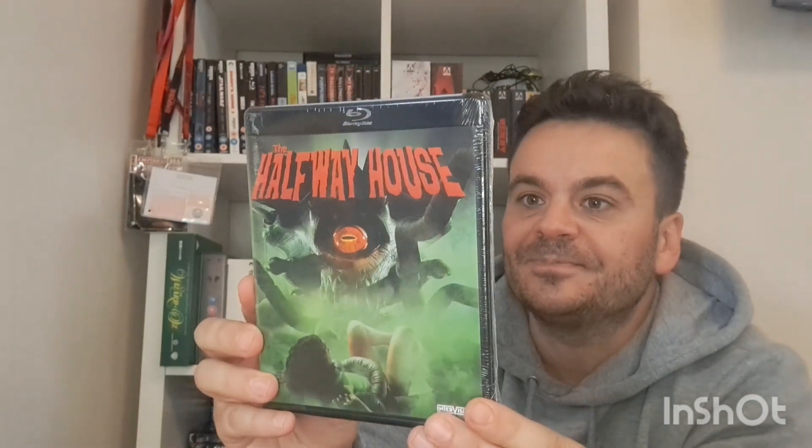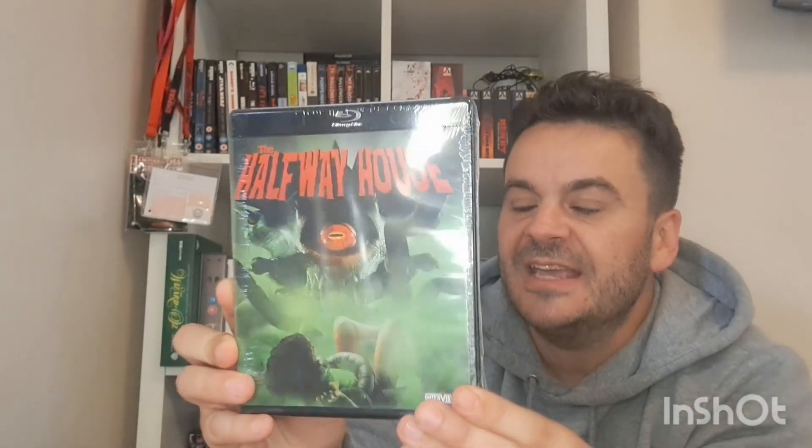This is from Intervision — it's called The Halfway House. It was recommended to me and only cost about six or seven quid in the sale. It's some sort of alien creature feature with good practical effects about an alien that takes over a university dorm. First time ever on Blu-ray — '70s exploitation meets '80s splatter. I'm going to check this out very soon.